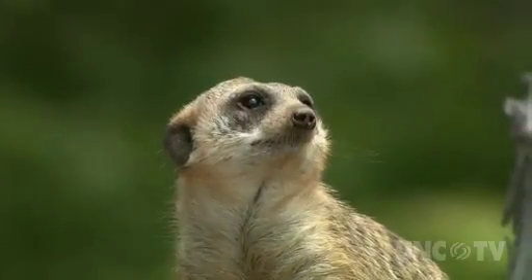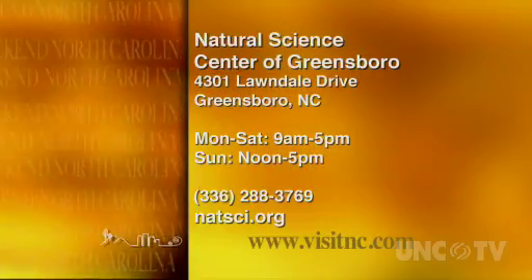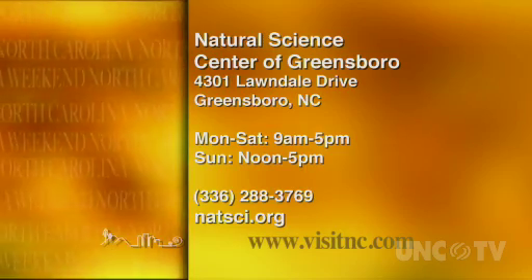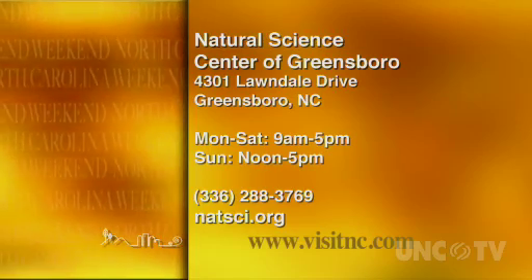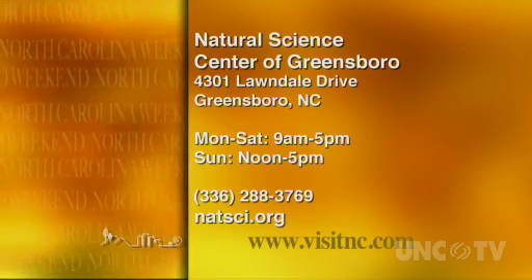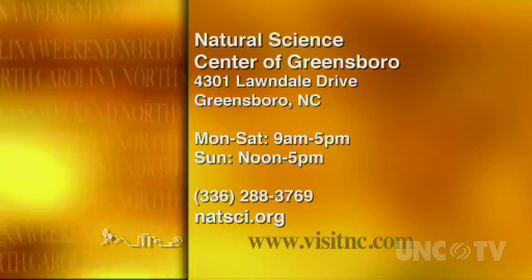In Greensboro, for North Carolina Weekend, I'm Stephanie Borland. The Natural Science Center of Greensboro is at 4301 Lawndale Drive in Greensboro. They're open Monday through Saturday from 9 a.m. to 5 p.m. and Sunday from noon to 5. For more information, give them a call at 336-288-3769 or go online to natsci.org.